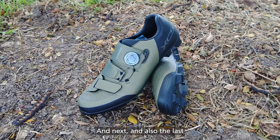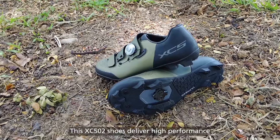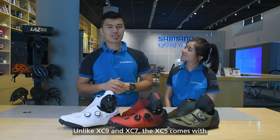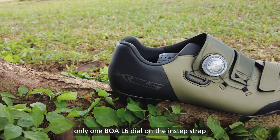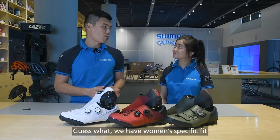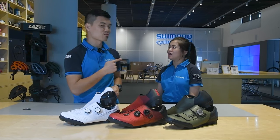And next, and also the last, at the most affordable end of the spectrum, we have the XC502. These XC502 shoes deliver high performance with a focus on more all-around riding. Unlike the XC9 or XC7, the XC5 comes with only one BOA L6 dial on the instep, plus Velcro straps for extra foot stability. We have a women-specific version for this model too! That's cool — I'll make sure to add it to my list!